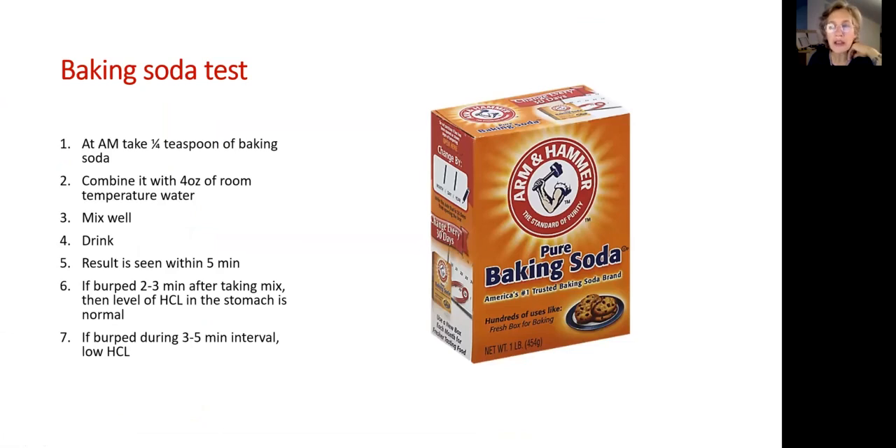The baking soda test is a do-it-yourself option. In the morning, take a quarter teaspoon of baking soda combined with four ounces of lukewarm water. Mix well and drink — results will be seen in five minutes. If you burp within three minutes after drinking the mixture, that means you have normal production of hydrochloric acid. If you burp at minute four, five, or even later, it means you have low production of hydrochloric acid.